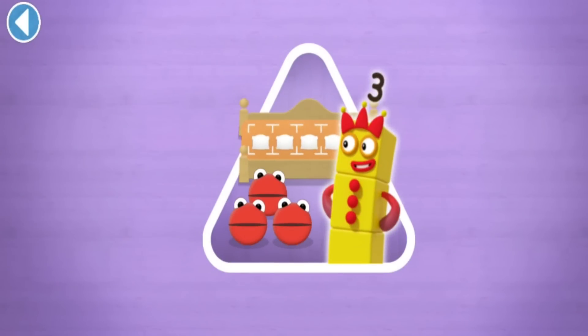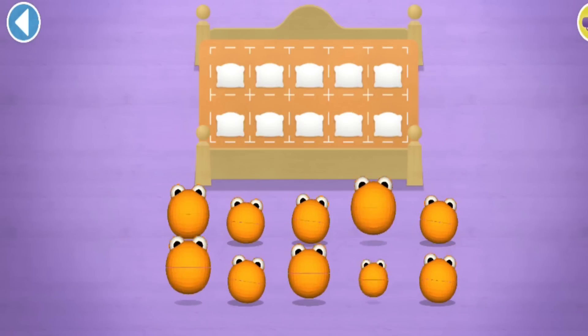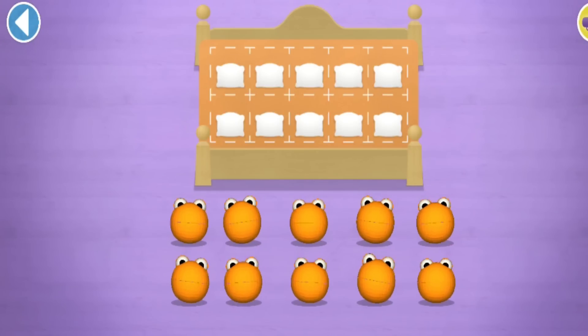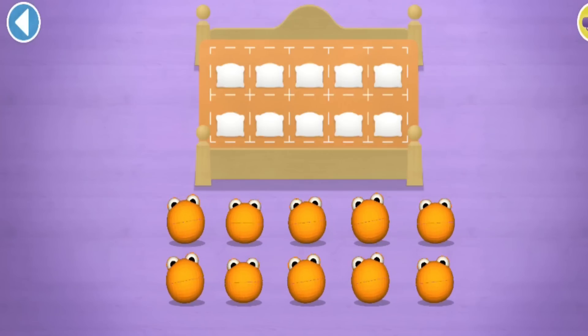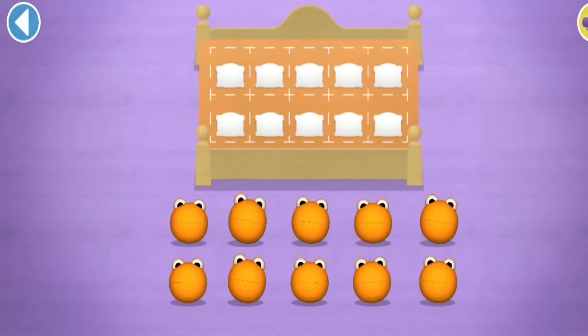Have you met the Number Blobs? They love counting! Can you find out how many there are all together so the right Numberblock comes and reads a bedtime story? Let's count in twos! Can you count ten Number Blobs into their beds? Stop and press the button when you reach ten!